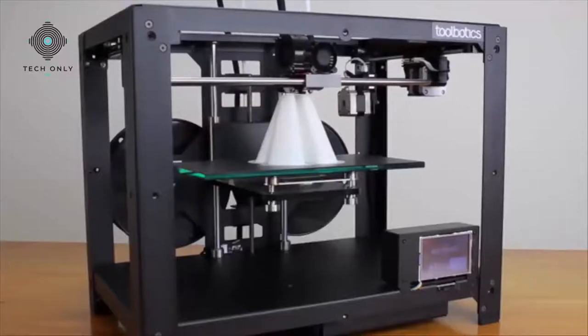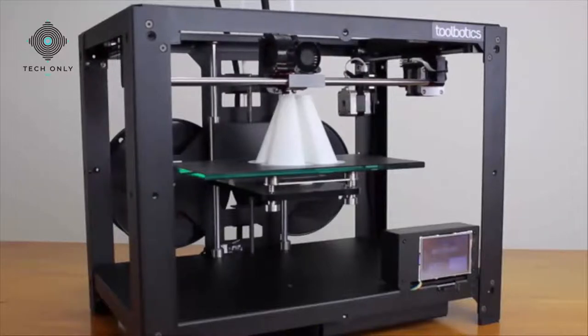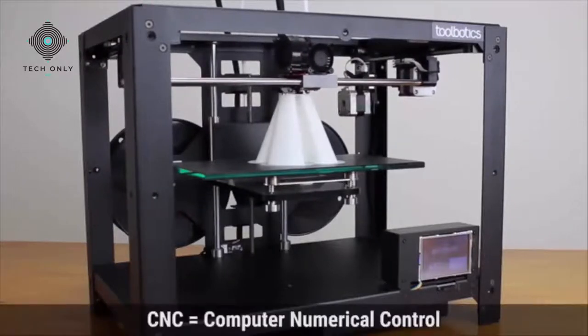3D printing has empowered makers and artists the world over and has done a fantastic job of introducing CNC to just about everyone. At Toolbotics, we're passionate about CNC and we want the world to know that this technology offers so much more. That's why we developed Tooli.